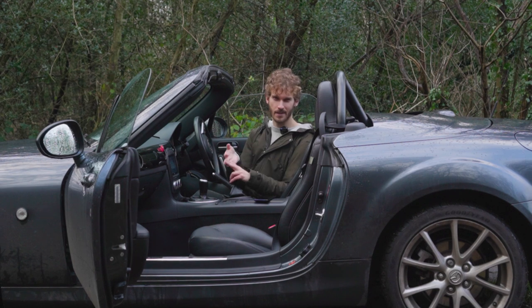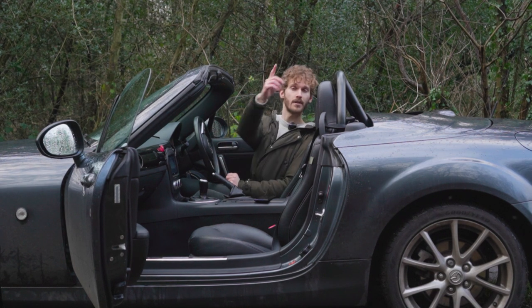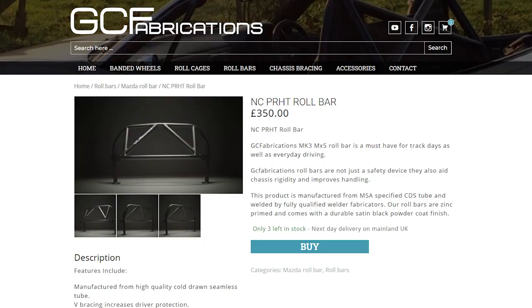Let's skip to the main thing — everyone's going to want to know what it costs to do. The bar itself, as of when I bought it from GC Fabrications for my model — which is the Hardtop NC, there are a few others available — £350 plus delivery.